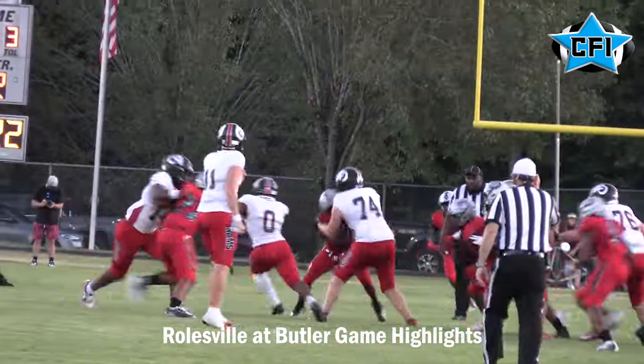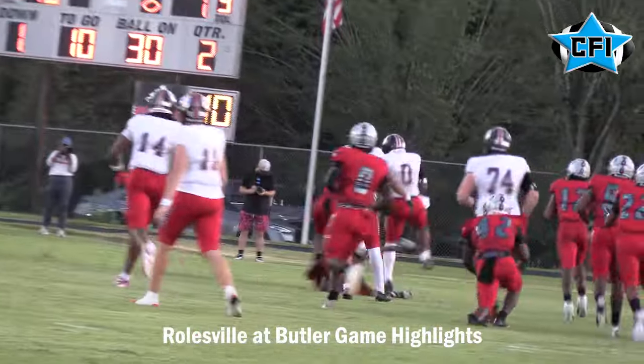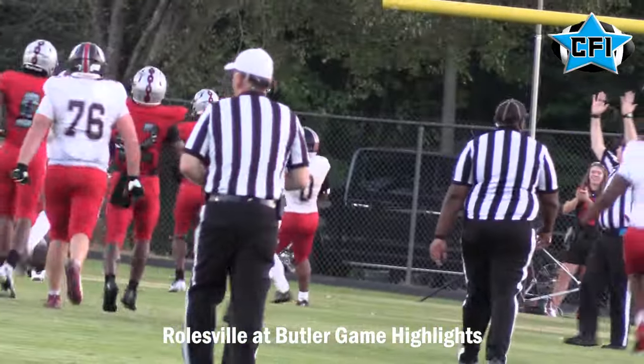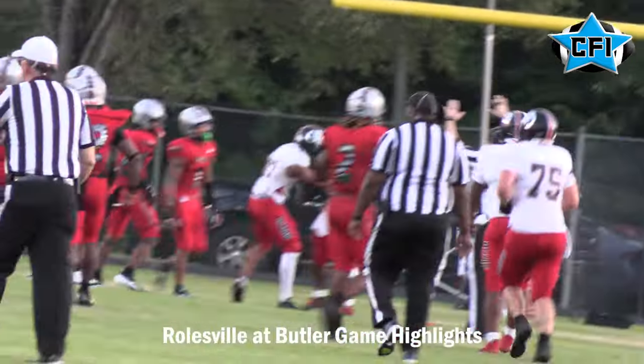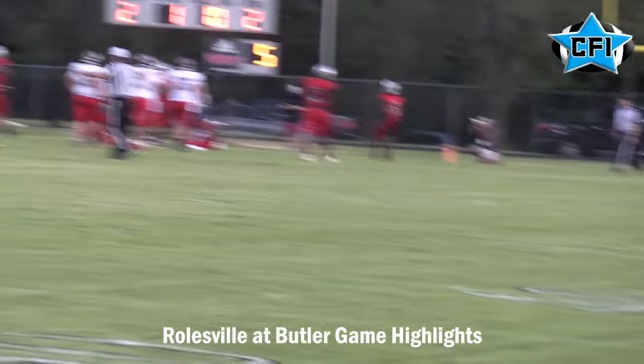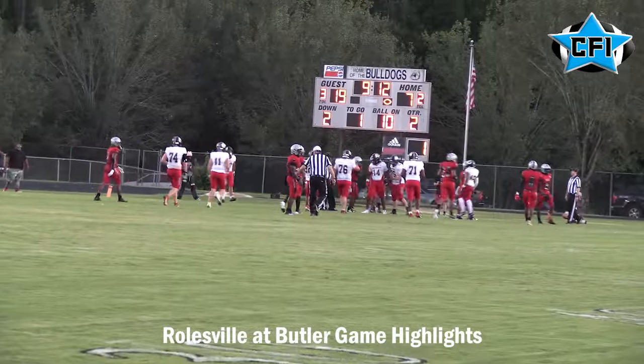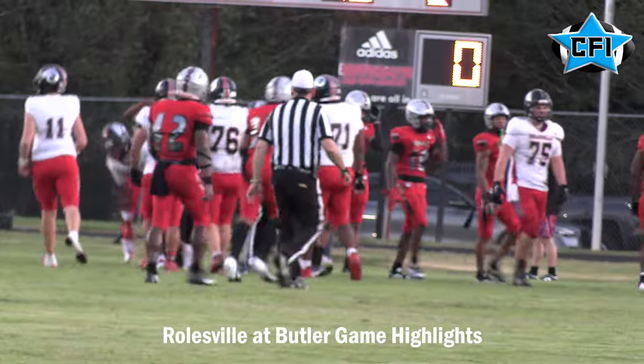Roseville rolling. Devon Thomas with another big run, but this gets called back — you see the hurdle right there. Can't hurdle in high school, it is a penalty, so that touchdown did not count. However, it didn't matter. Atkinson finds Davis Brown on the tight end screen for the touchdown pass. Roseville now up 26-7, starting to run away with it.